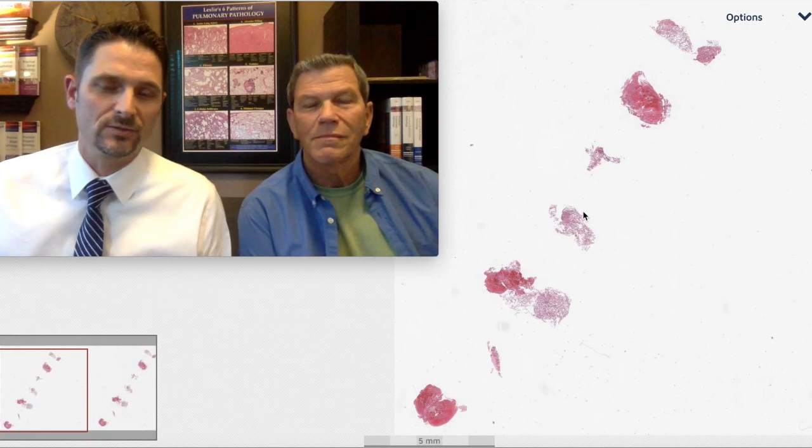So I'm looking at this and I'm seeing a transbronchial biopsy. And this is a great transbronchial biopsy — we have one, two, three, four, five, six — we have tons of fragments of tissue. This is a generous transbronchial biopsy.